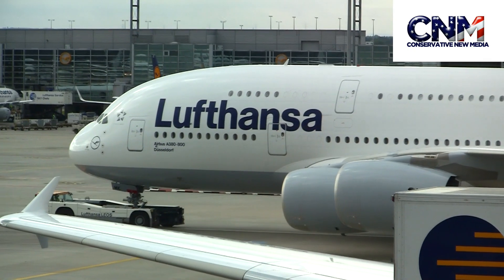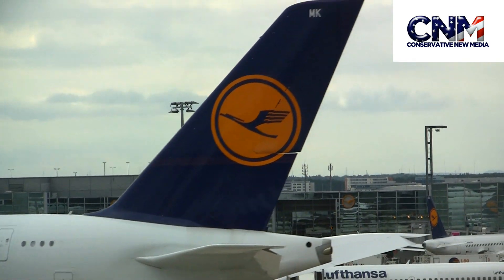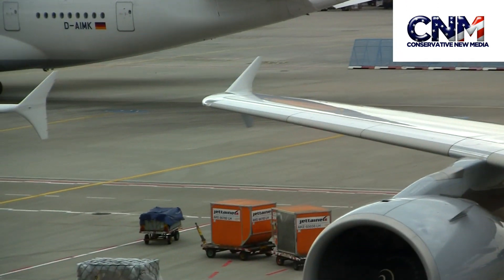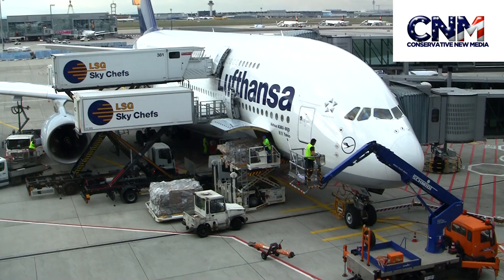Upstairs on the A380 it's first class and business class — there's a staircase in the front and a staircase in the back. I took an Airbus A380 over to Germany from Miami, and then from Frankfurt, Germany back to Miami. I've got a video up of my trip from Miami to Frankfurt, and I'll put the other video up of me going from Frankfurt back to Miami later.